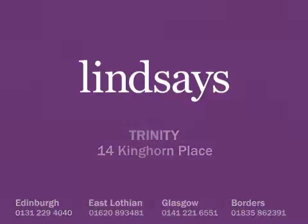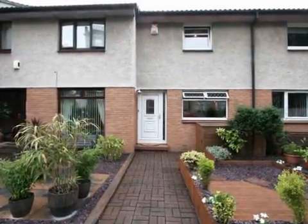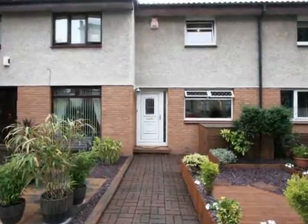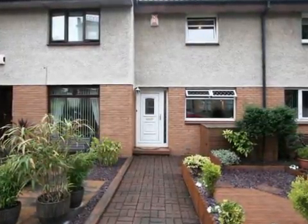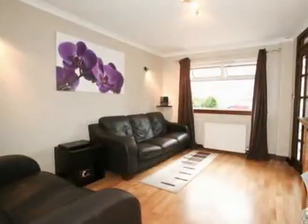Fourteen Kinghorn Place is an ideally located, most appealing and immaculately presented modern mid-terraced villa within a quiet cul-de-sac situation. The property is part of a small and unique row of similar houses which is quietly tucked away within the heart of Trinity.